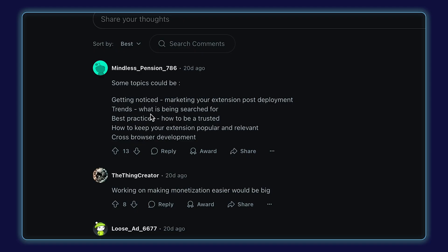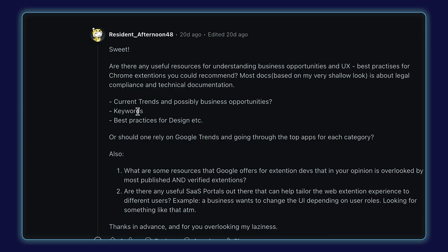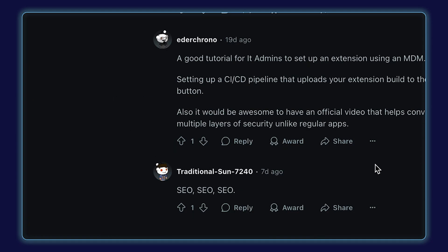So I asked for your questions about Chrome extensions on Reddit, and almost all of you wanted to hear about Chrome Web Store SEO. If you don't believe me, just take a look here. There's somebody asking about trends and what's being searched for. Scrolling down, there's someone asking about keywords, somebody else asking about keywords, and then someone just says SEO, SEO, SEO.